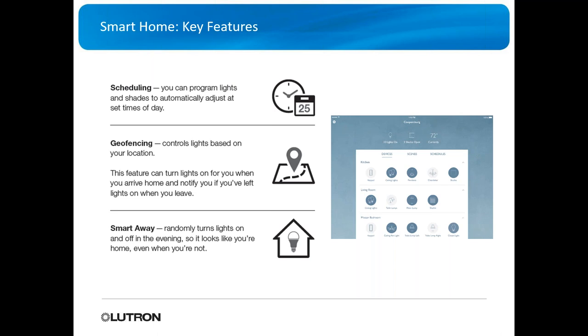In the app you've also got scheduling capability — both for you and the end user. You can set up geofencing, which uses the GPS in the device to track location and activate or deactivate scenes based on where you are. There's also a smart away feature — when enabled, lights turn on and off randomly to make it look like someone is home.